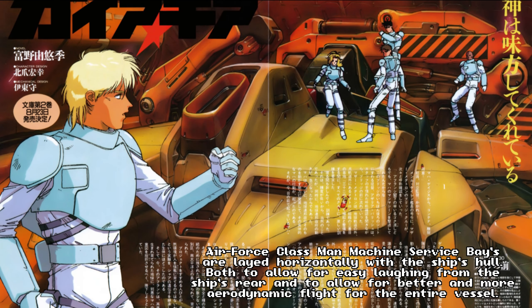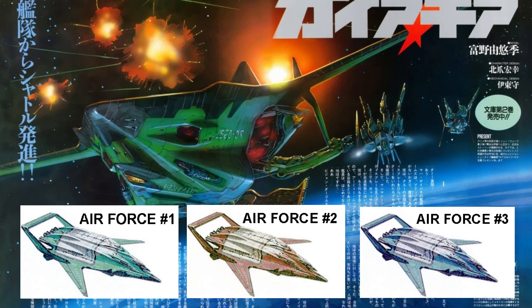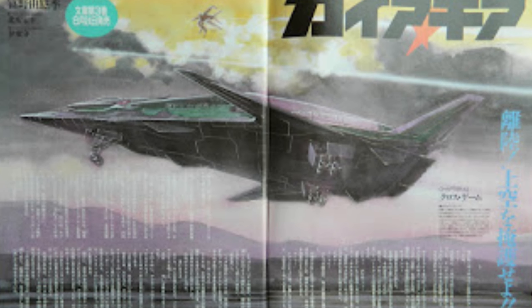Metatron is known to have employed many of these carriers throughout their war with the Manhunters. Three were present at the opening battle against the Manhunters in the upper atmosphere above France. However, only one vessel is said to have survived the entire war.